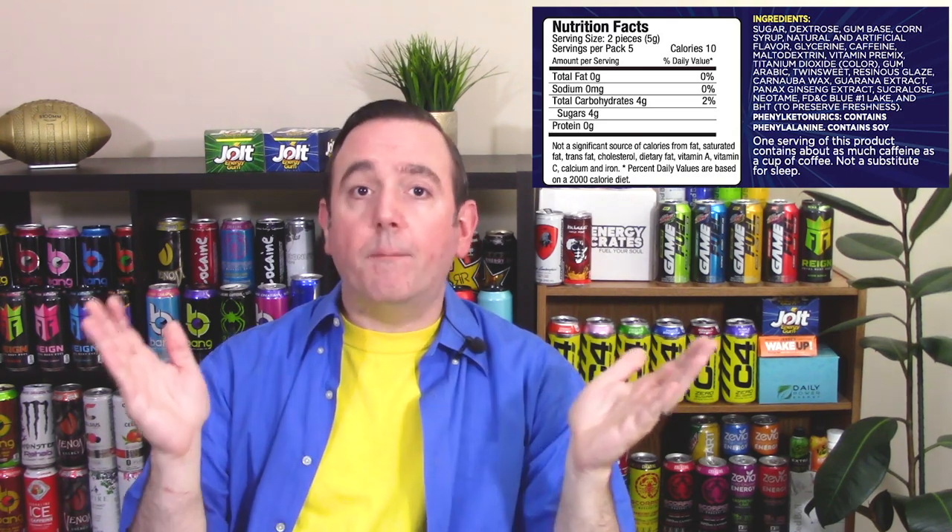So what's in this gum? Let's take a look at the nutrition facts and ingredients. Not too much to look at really. Each piece has five calories, two grams of sugar, and two carbs. Each piece of gum has about 45 milligrams of caffeine — I say 'about' because they don't actually state on their website exactly how much caffeine is in the gum. So it's somewhere between 40 and 50 milligrams. I just say 45 to average it out.